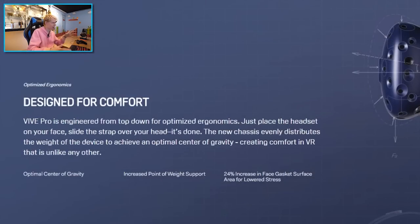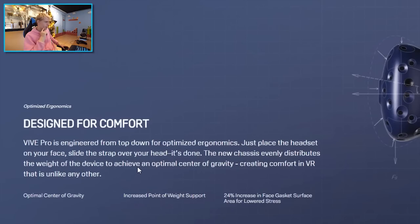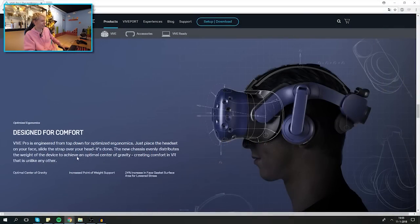'Designed for comfort: Vive Pro is engineered from top to bottom for optimized ergonomics. Just place the headset on your face, slide the strap over your head — it's done.' The new strap evenly distributes the weight of the device to achieve an optimal center of gravity, creating comfort unlike any other. There's also a 24% increase in face-gasket surface area for lowered stress.